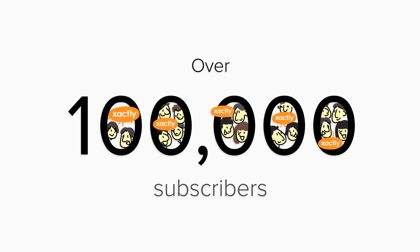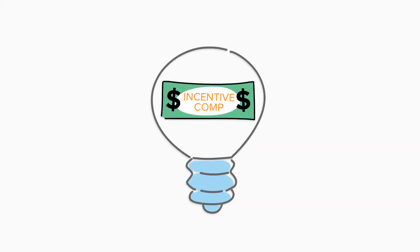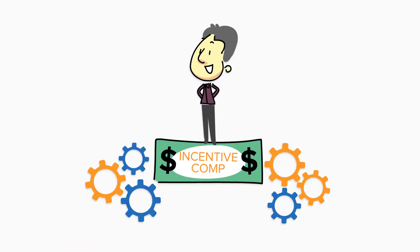Over 100,000 subscribers use Incent Express for their incentive compensation, and we manage billions in incentive comp payments every year. So we know incentive compensation. Give us a call — we can help you get your incentive comp under control and working for you.